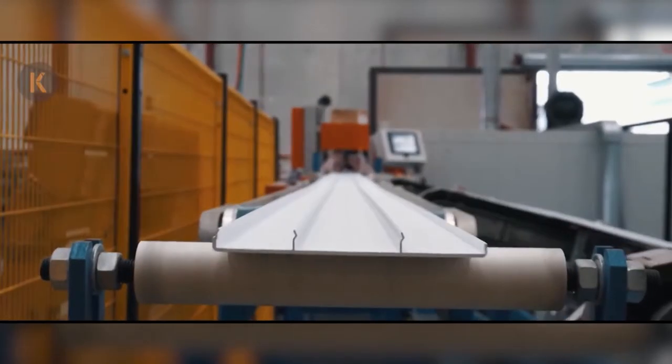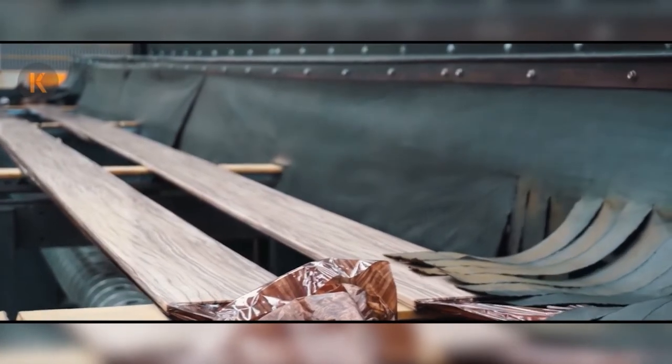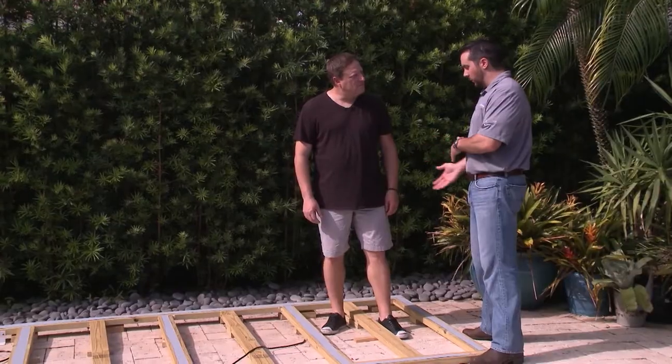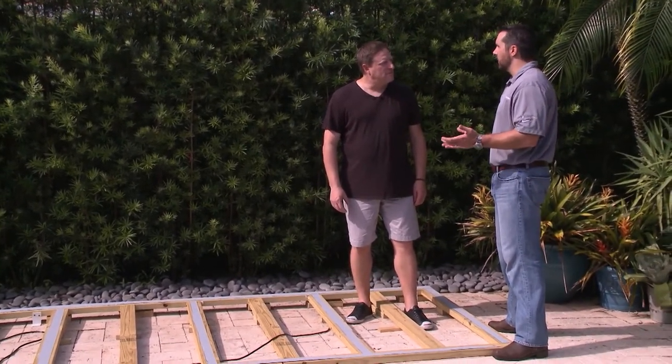Knotwood is an aluminum product that gives you the look and feel of wood without the limitations of wood. With aluminum, you don't have to worry about rust or heat — basically it takes all the worries away with the deck. We've already set the framing out for it, and we're going to install the Knotwood, then you'll have a deck for years to come without all the maintenance.